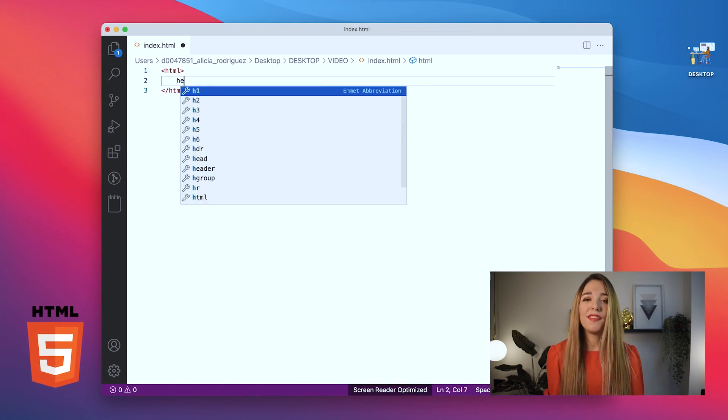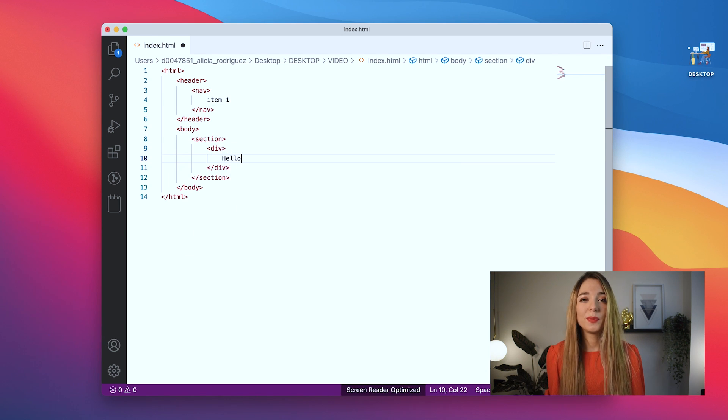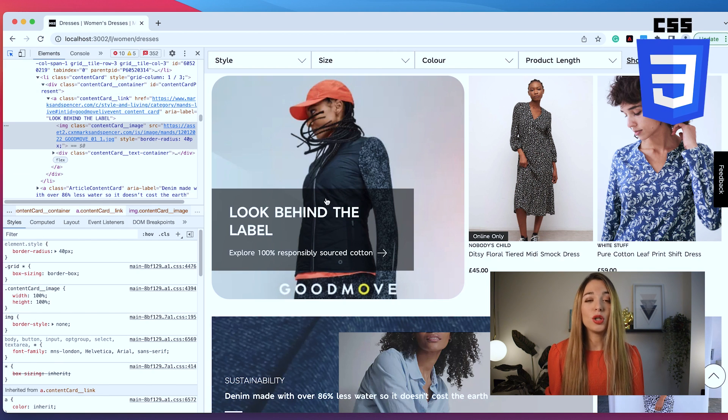HTML defines the structure of the website. It's a document that displays the content. We use CSS to change the appearance and the layout of the page.